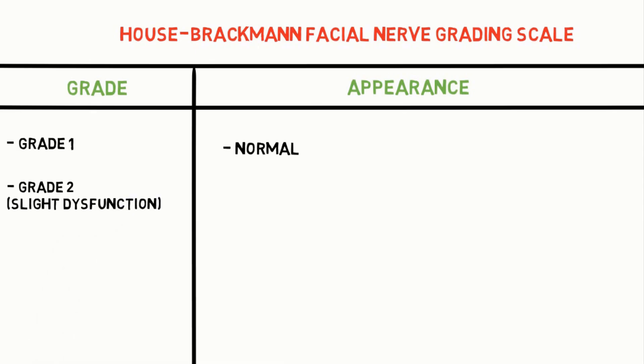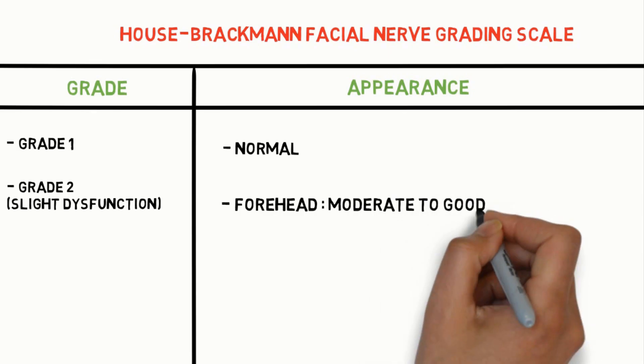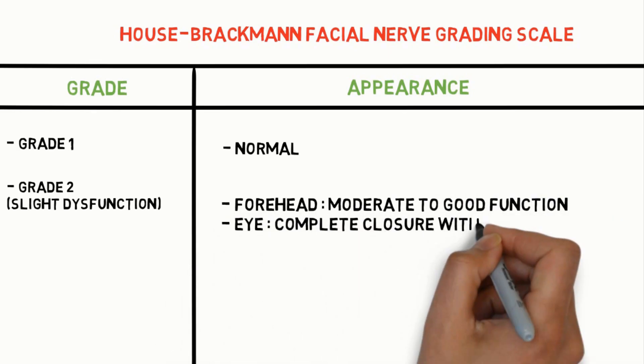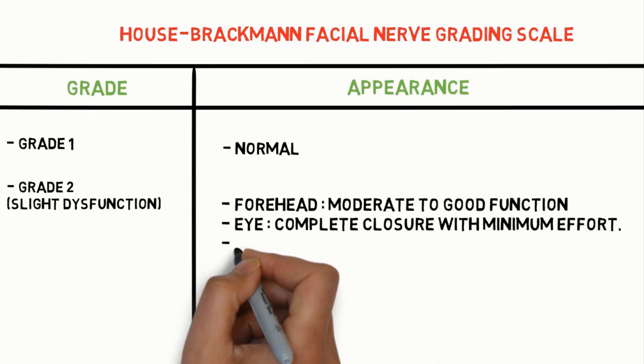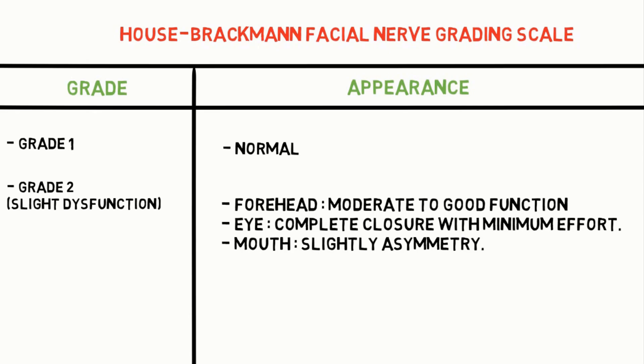Grade 2 is slight dysfunction. Forehead: moderate to good function. Eye: complete closure with minimum effort. Mouth: slight asymmetry.